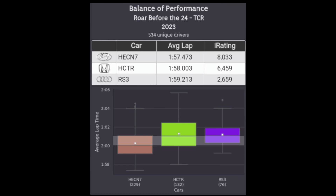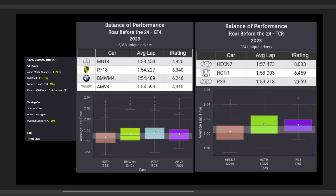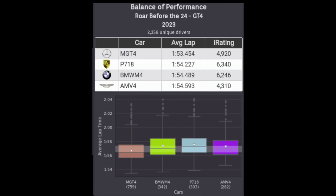So it seems iRacing maybe didn't go quite far enough. Then, looking at the GT4s on the other hand, their goal seems to be to bring all other cars to the underperforming Porsche, and that seemed to work, as all the cars are within that one second window on median pace. If anything, I still think the Merc probably could have used an extra kilo or two added to make it even tighter. But all in all, not bad.